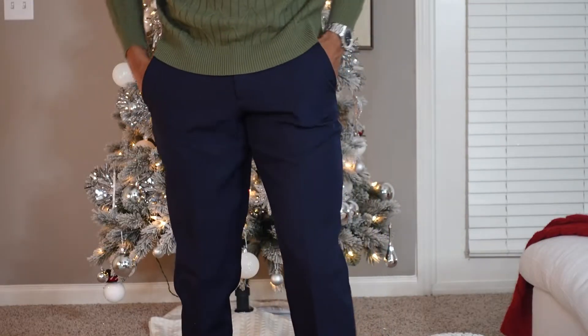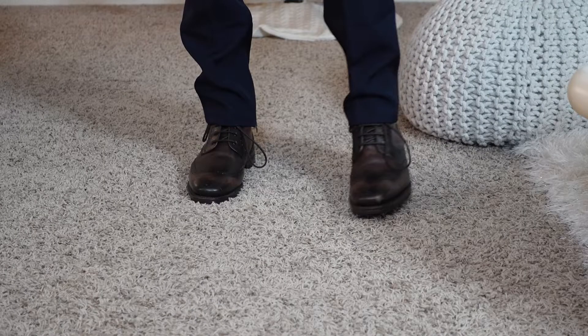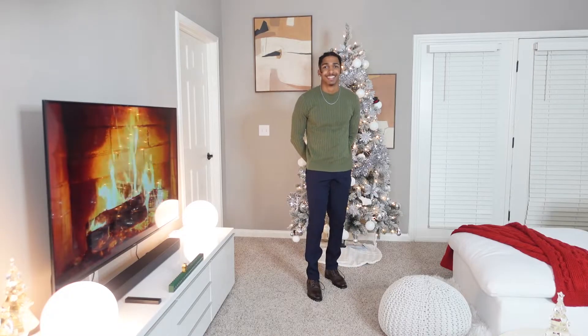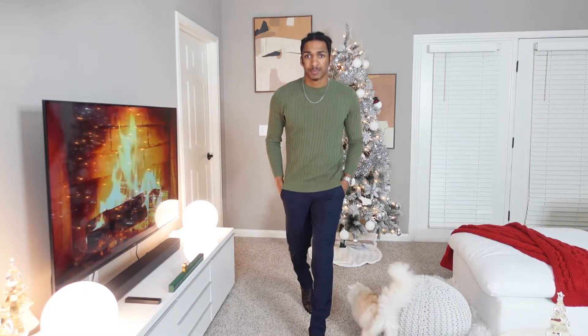Outfit number four is a more semi-formal look. I have it paired with a green sweater that I got at Macy's, paired with some chinos that I got at Essentials. Before I shopped at Essentials for chinos, I used to go to Old Navy or H&M for a lower price range, so I understand Essentials chinos can be a little up there. For the shoes, we have it paired with Thursday's boots. These wingtip shoes I feel like are an essential for any man's closet, so if you don't already have these, I definitely recommend you get these.